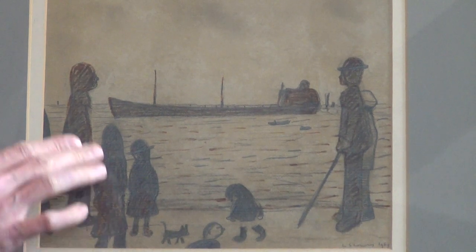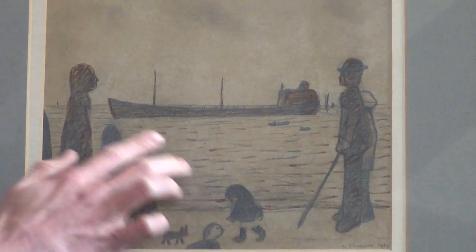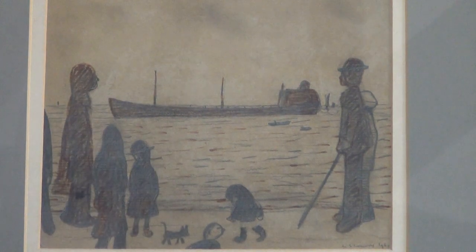We have the figures standing on the promenade together with the classic dog. We have the seascape beyond and the shipping in the distance.